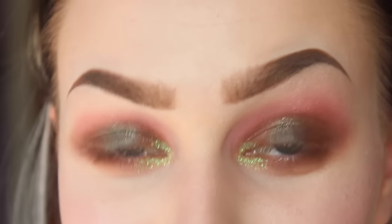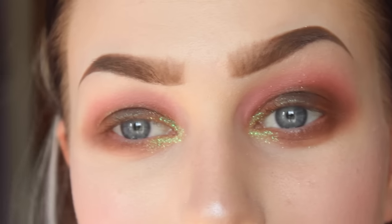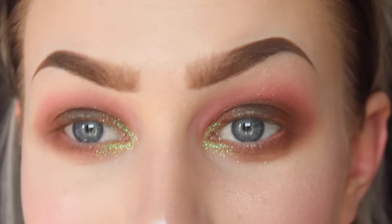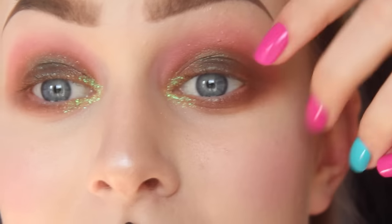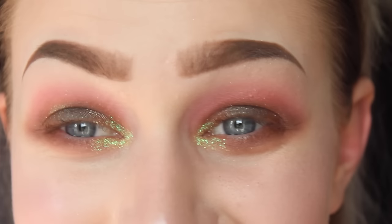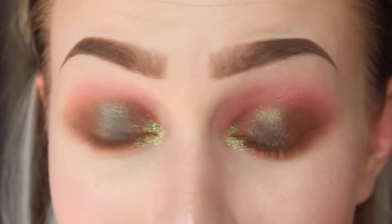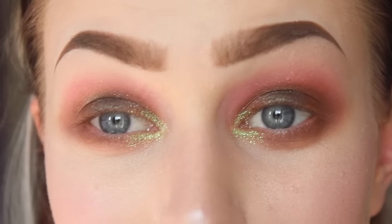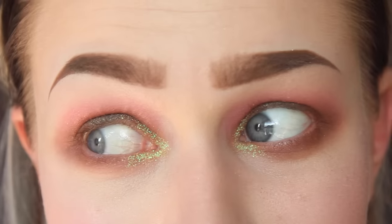This makeup tutorial was supposed to be inspired by Barbie and bright stuff because of my nails, but it didn't turn out that way — it's way out there. But I just had fun with it and I think it looks cool, right? Maybe?